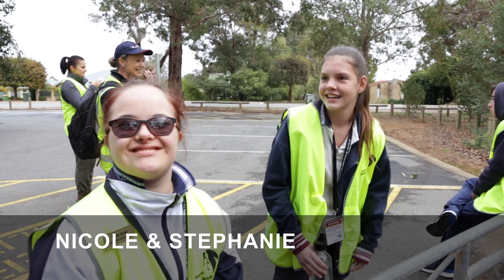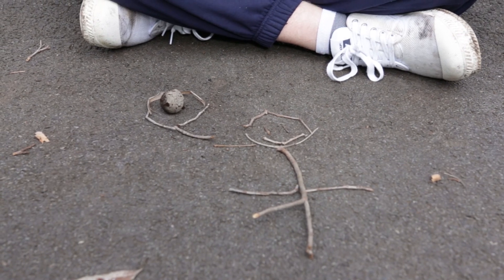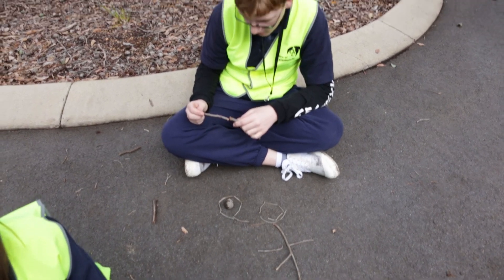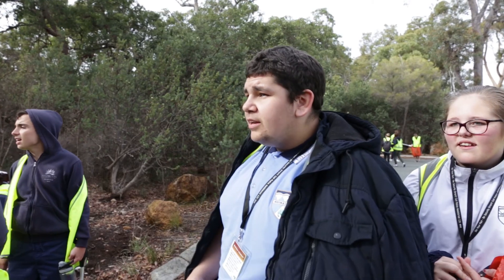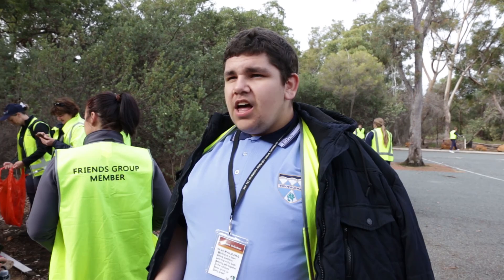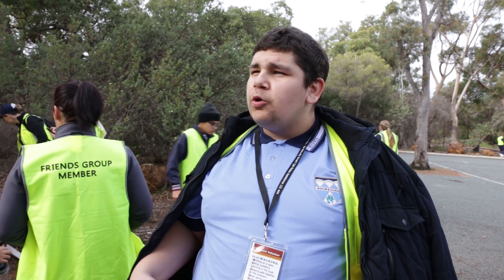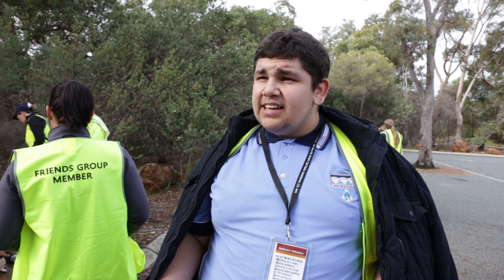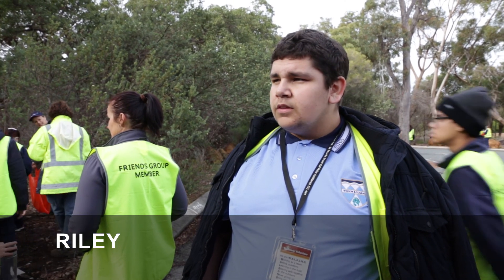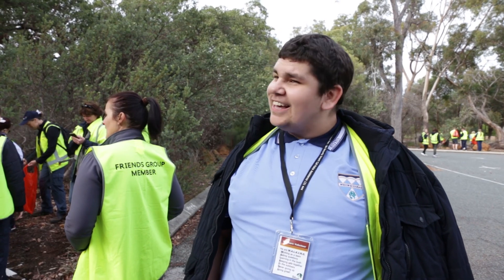Why do you think it's important to care for the environment? For the animals. I made a stick figure out of sticks and things I found. I've been collecting glass, wrappers, bottles, so we can save the environment and so other animals won't attempt eating it. I enjoy walking out in the bush. What do you like about it? Just the walking part and the talking.